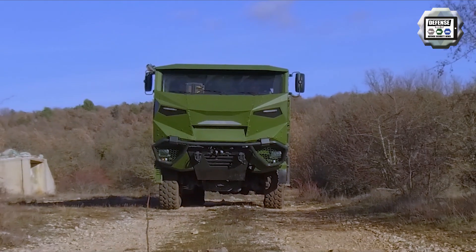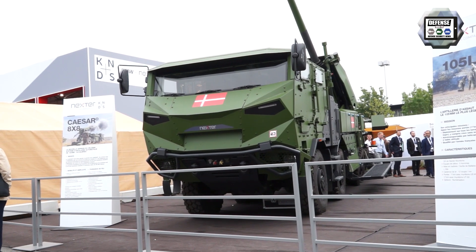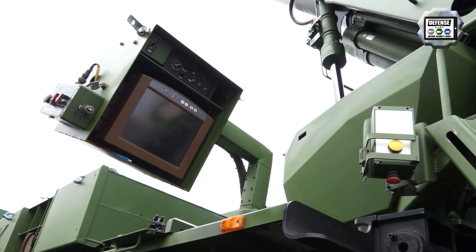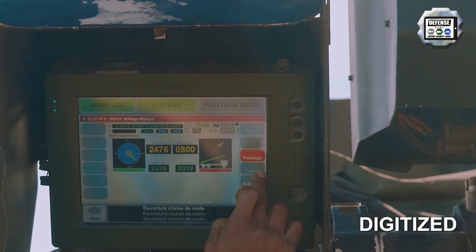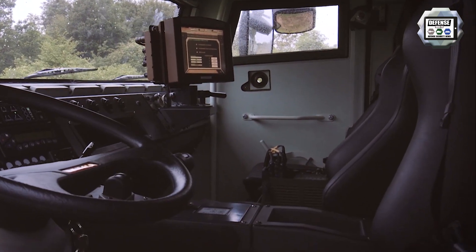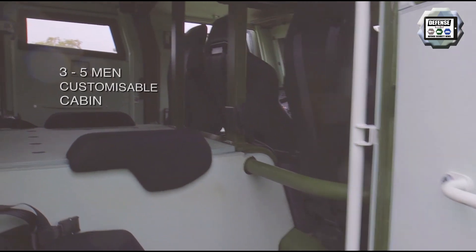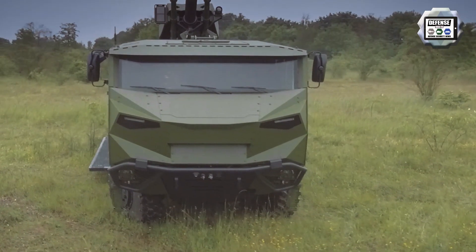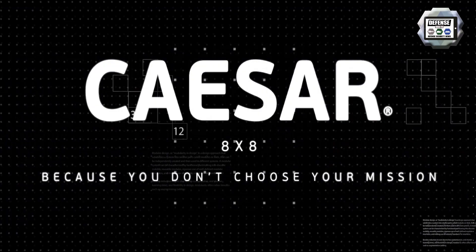The standard equipment of the 8x8 wheeled self-propelled howitzer includes an inertial navigation system for land navigation and gun laying, a CS2002G computerized fire control system, an RDB4 muzzle velocity radar, a 3D display ammunition status management system, an ammunition resupply management system, a gun status management system, and a terminal camera for direct firing.